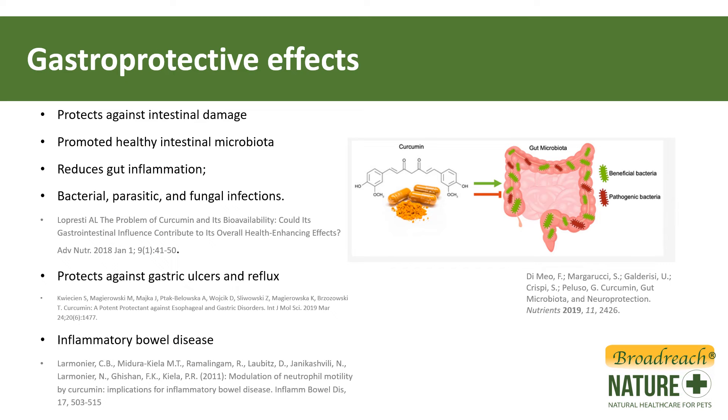Turmeric is also protective in the gut. It can protect against damage to the intestinal wall, promote a healthy microbiome in the gut, and reduce gut inflammation. It has some activity against bacteria, parasites, and fungal infections. It can protect against gastric ulceration and reflux, and it has shown benefits in inflammatory bowel disease as well.